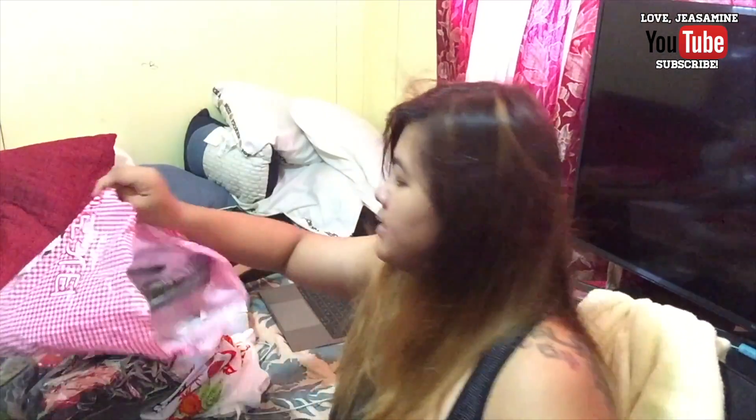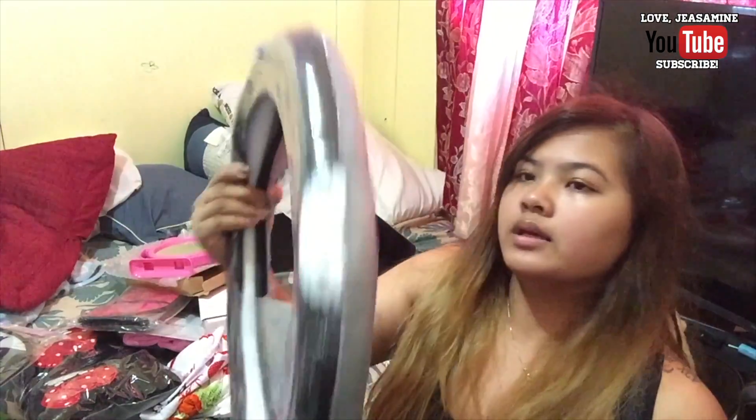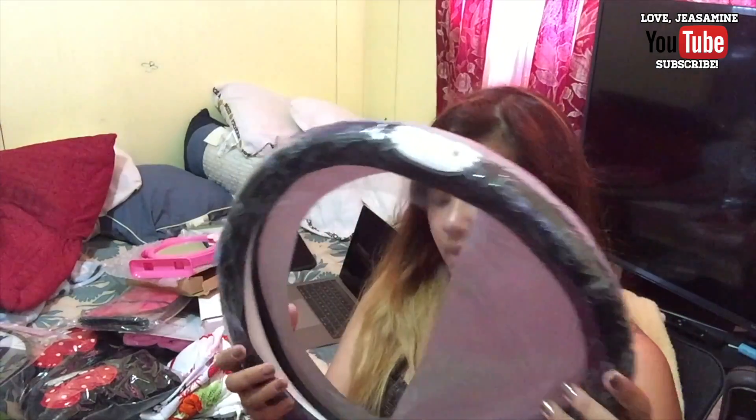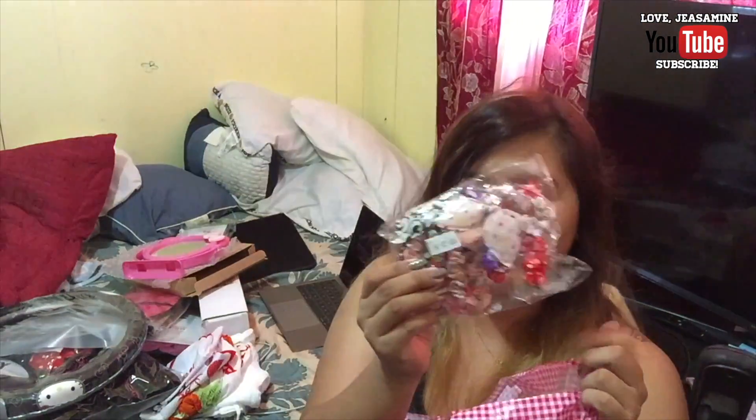I also have a soap casing, but I already have soap. And the last thing I got is the steering wheel — this one is black and red. And then I got some hair ties.